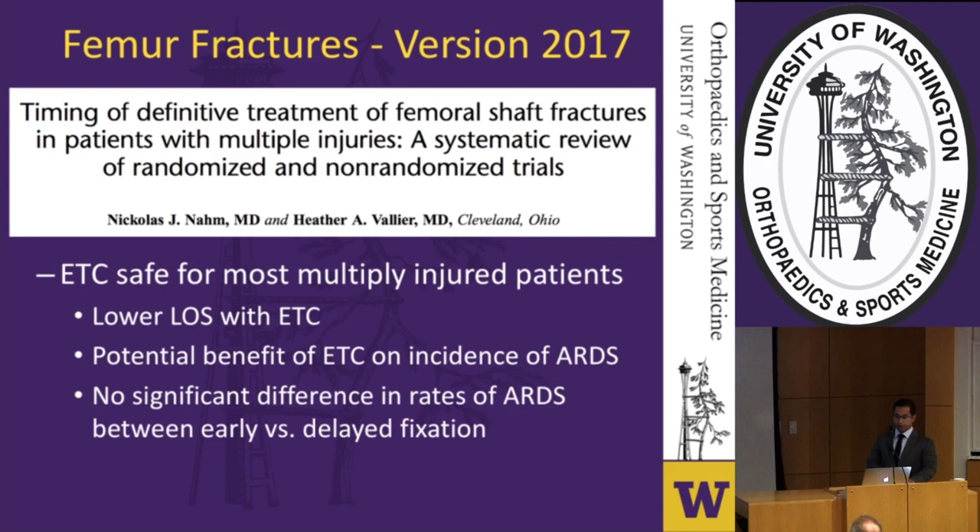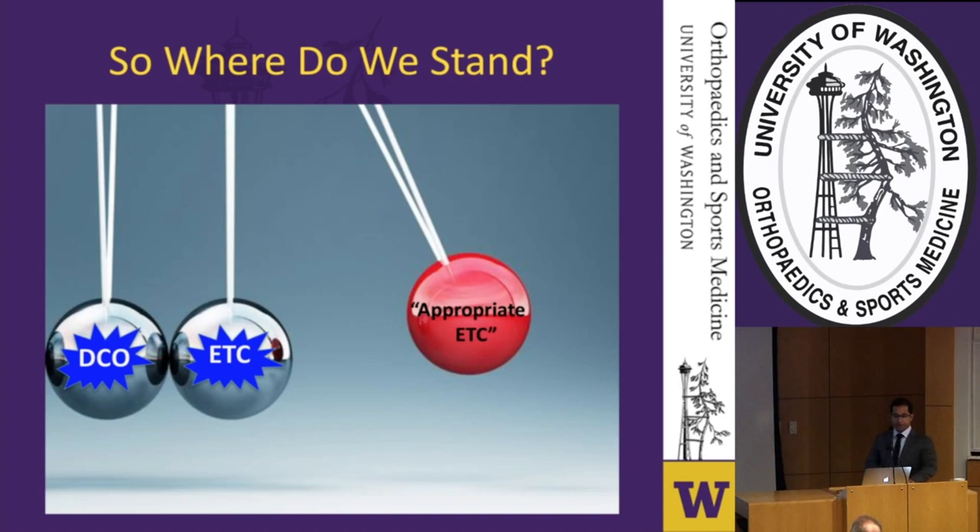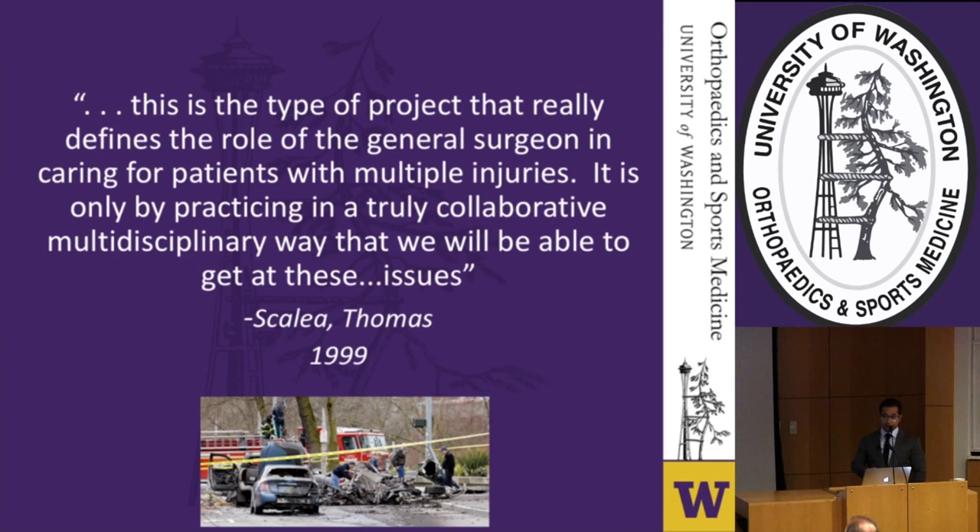What we are beginning to see is a pendulum effect: it once swung toward damage control, but is now swinging back to a modified early total care approach — one that hinges on stricter resuscitative criteria in association with the critical care team, while still reserving a smaller but important role for damage control orthopedics. This highlights the multidisciplinary approach necessary for the ongoing care of the multiply injured patient — it is only by practicing in a truly collaborative, multidisciplinary way that we can address these issues.